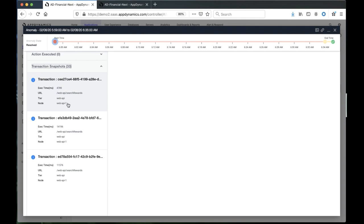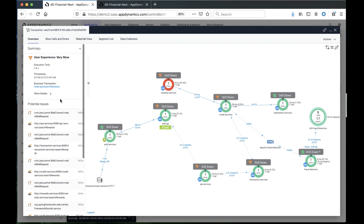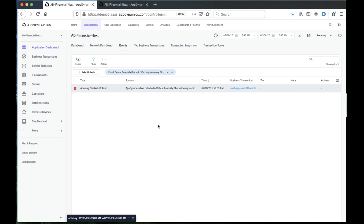This is where you can actually easily identify what is the specific line of code causing that problem with this tier. You can actually double-click on this and it automatically brings you to the snapshot analyzer, where you can drill down and identify the line of code. In the future, one of the capabilities we're working on is automating that analysis for you — so the moment it finds that there's a problem with that node, it will tell you specifically the line of code where the problem is.